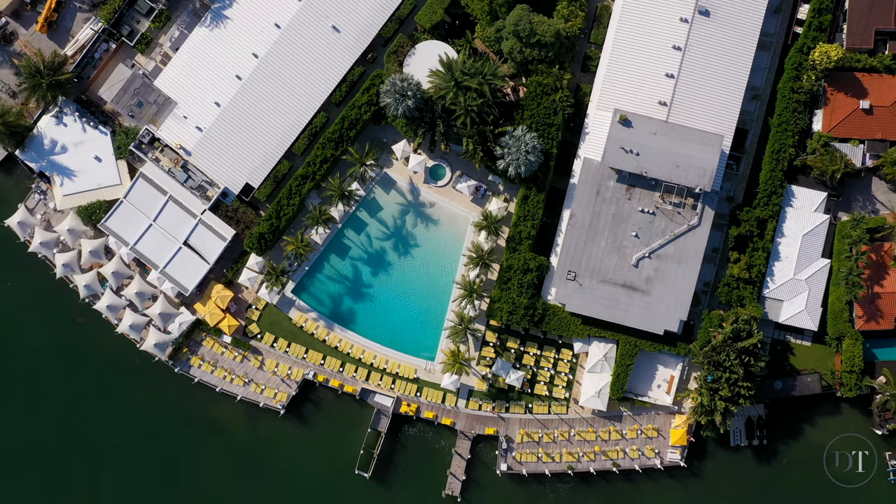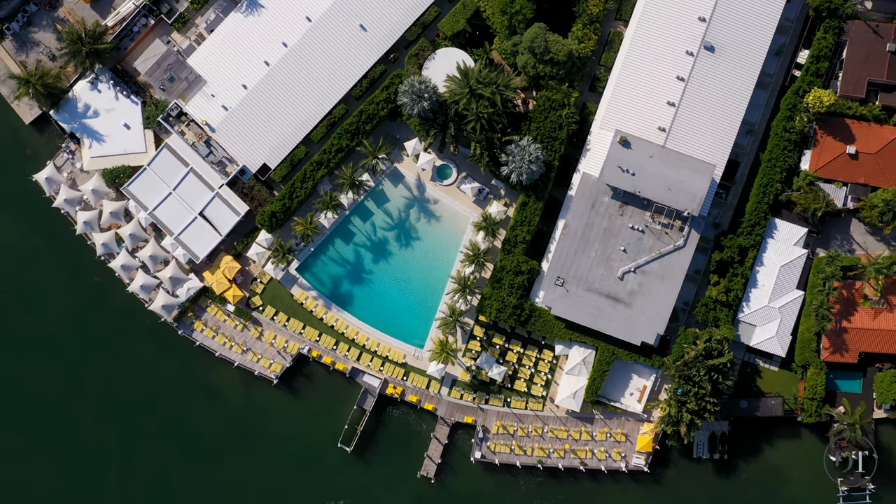You have indoor-outdoor hydrotherapy, located here on Biscayne Bay, and these incredible intimate tropical gardens make the Standard Hotel and the Lido Bayside Grill one of the more magical places in all of Miami Beach.